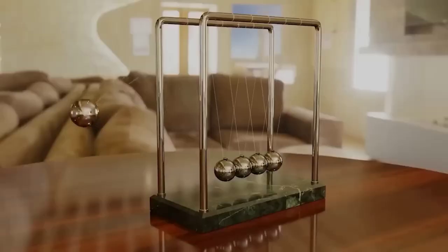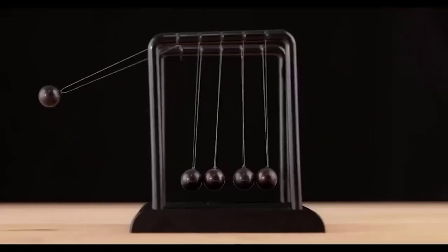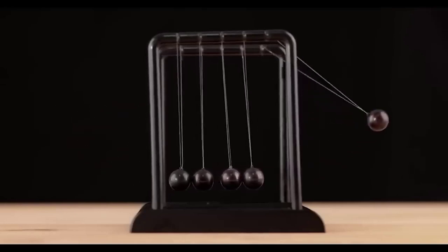What you see on the screen right now is the so-called Newton's Cradle, named after one of the founders of classical physics. This system demonstrates the conversion of different kinds of energy into each other. In simple terms, the outermost balls transfer momentum and energy to each other through neighboring balls.